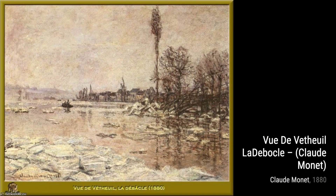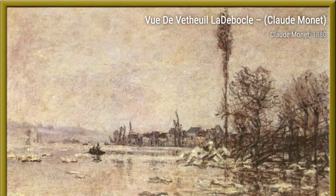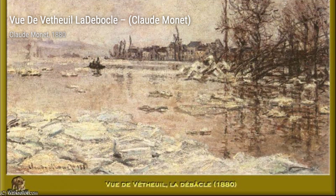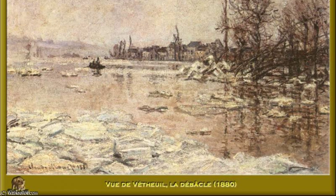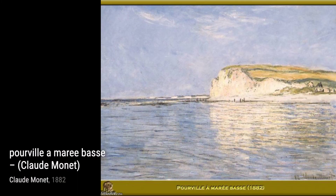Hey there, art lovers. Welcome back to VisArt, the channel where we dive deep into the world of artists and their incredible artworks. Today, we're going to explore the masterpieces of the one and only Claude Monet. Claude Monet, a French painter and the founder of Impressionist painting, was a true pioneer of his time. His art style focused on capturing nature as he saw it, making him a key precursor to modernism.